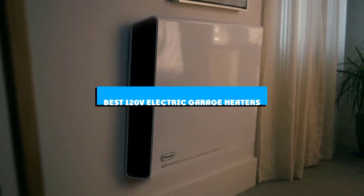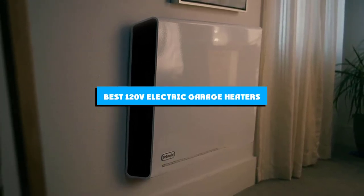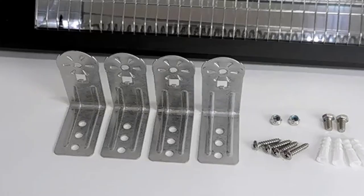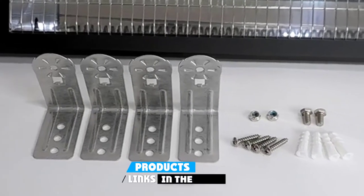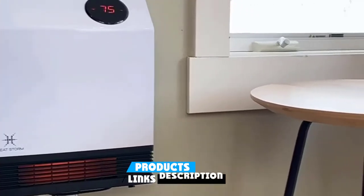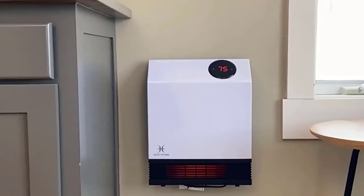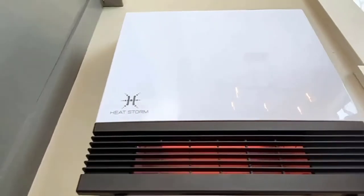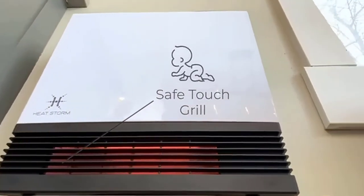If you're looking for the best 120V electric garage heaters, here's a list you must see. We made this list based on our personal preference and sorted it based on the features, prices, quality, durability, and reputation of the manufacturers and customer feedback. We've included options for every type of customer, so let's get started.